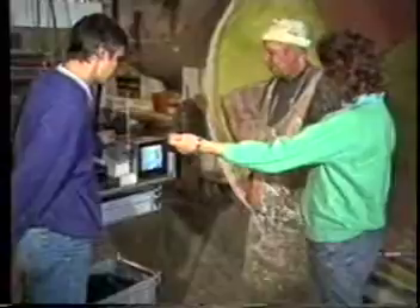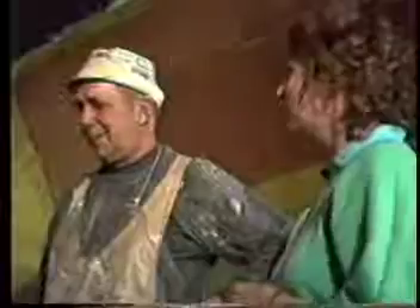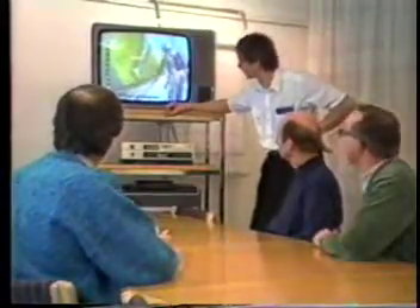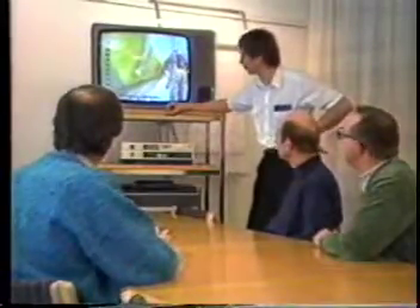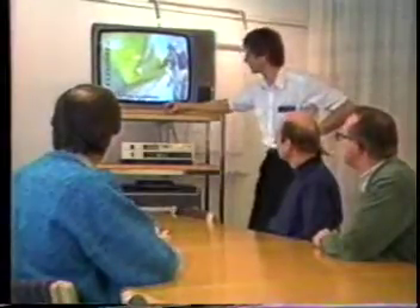This technique also shows workers how the way they work can make their exposures worse or better. The worker views the tape and watches the exposure bar move up or down. Such tapes make good training aids, too. It's a powerful educational tool with strong potential for affecting individual work practices.